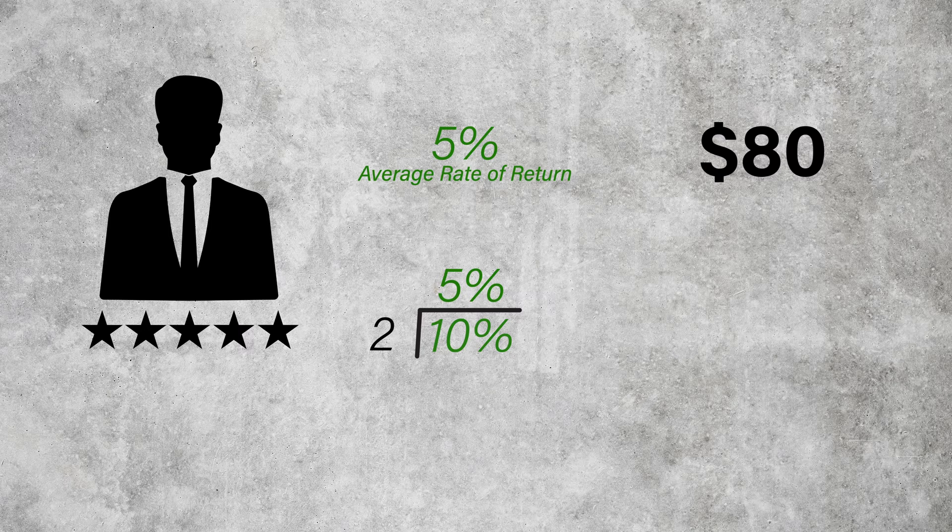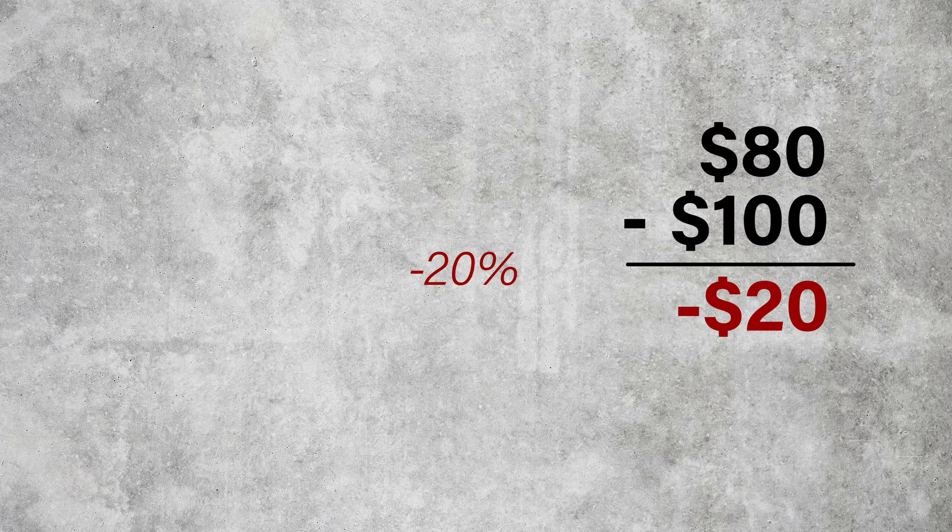A more meaningful calculation would be the actual rate of return, which looks at the return of your money compared to the original sum invested. In this case, your final return of $80 minus the original amount of $100 puts you $20 in the hole. Considering $20 is 20% of $100, the actual annualized rate of return was minus 10%. The only problem with figuring actual rates of return for IUL policies is that the rates are seldom anything to write home about — most of the time, they stink.